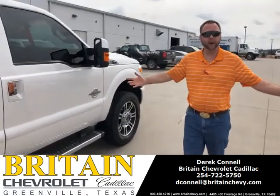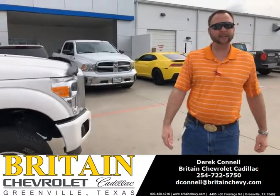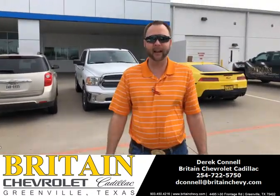If you're interested in a good work truck, F-250, here it is. If you haven't seen me before, my name is Derek with British Chevrolet Cadillac. Good morning meeting you. Have a great day.